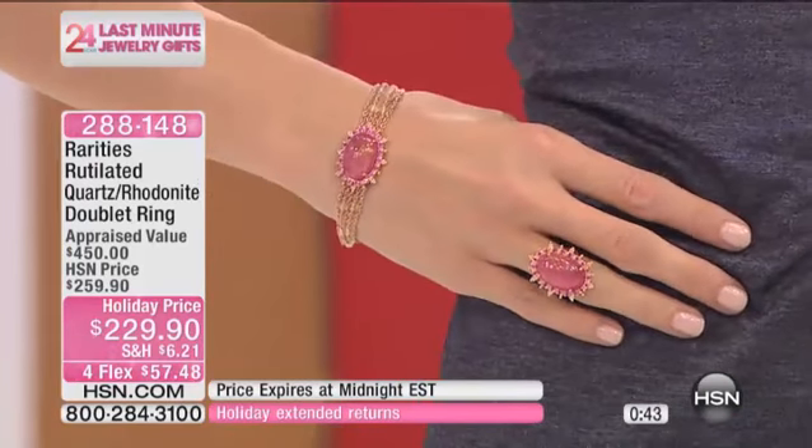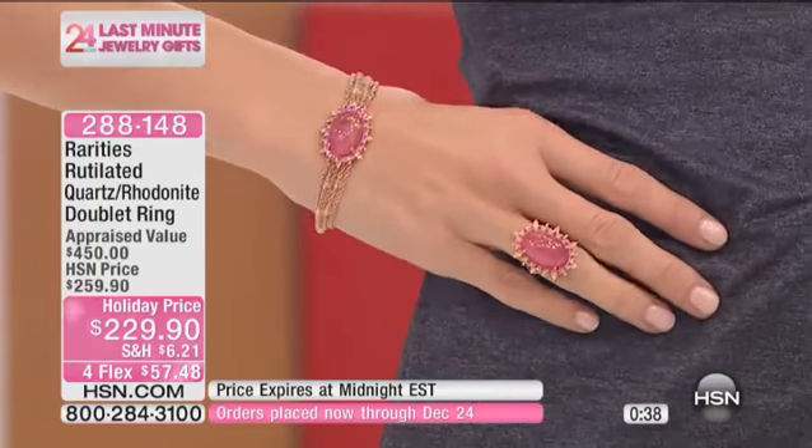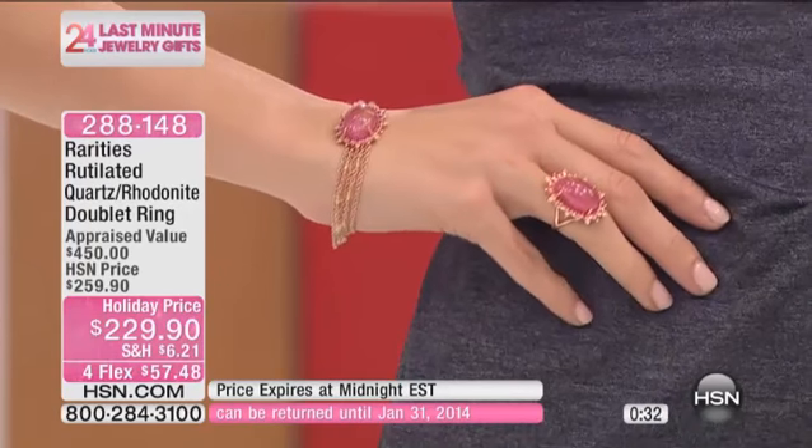And the bracelet — I forgot about the bracelet. I only have a handful of the matching bracelet to go along with it. Last 30 seconds, I have fewer than 100 of this beautiful, one-of-a-kind Rutilated Quartz.